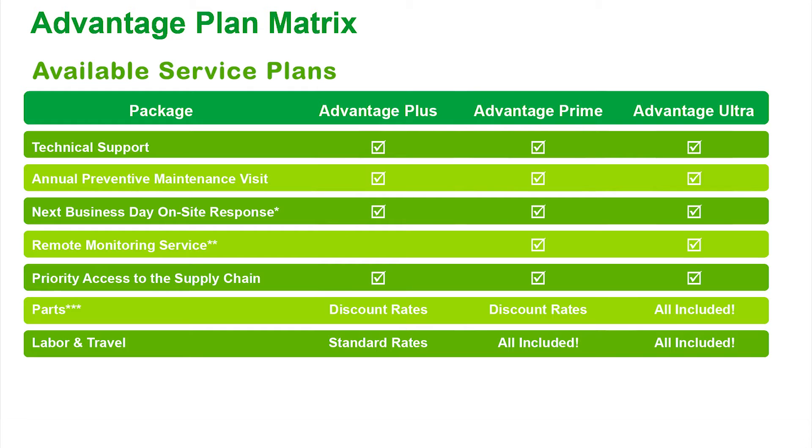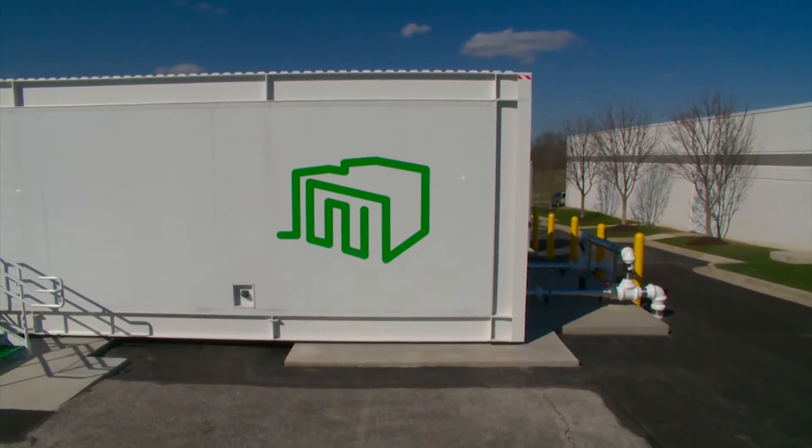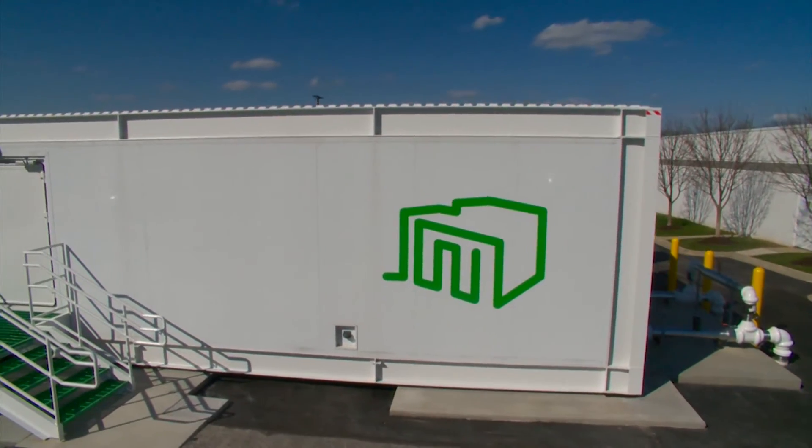These service plans include not only Schneider Electric equipment but also any other manufacturer's equipment used in your prefabricated data center solution. No matter what service plan option you choose, you will have access to our customer care center with 7x24 online and telephone support.